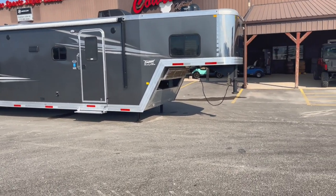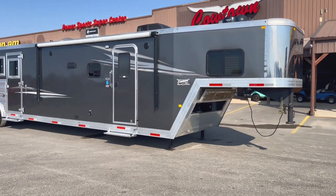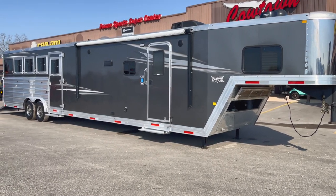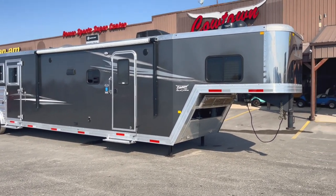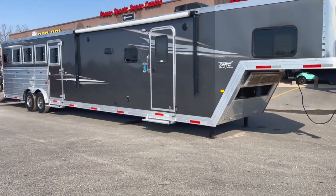I have got a really nice all aluminum 14-foot short wall four horse that's pretty unique. I'm going to show it to you. If you want to haul five, I think you can put five, or if you want to haul three horses and some type of a power sport or motorcycle, you can probably do that too.